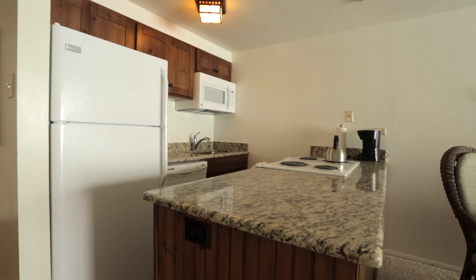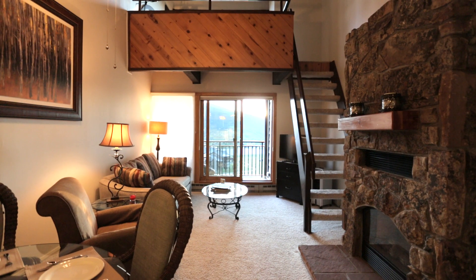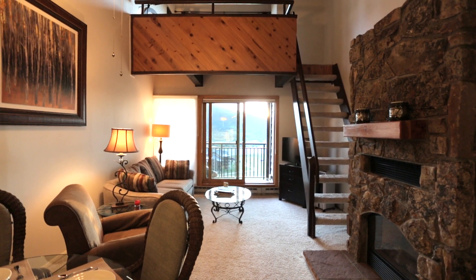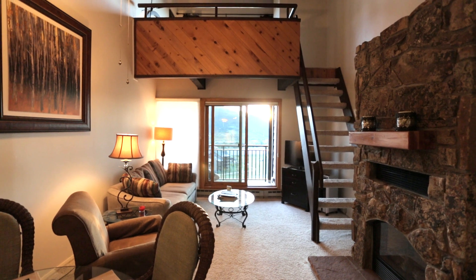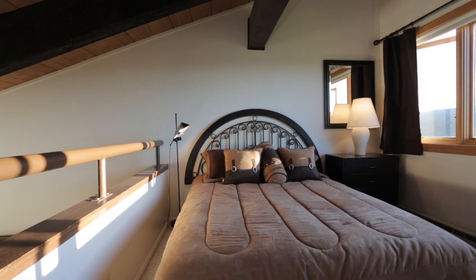Updated with granite countertops and new appliances, it also features a large rock fireplace for those winter nights. This West condominium features vaulted ceilings and is a one-bedroom loft with one bathroom and a large view deck.